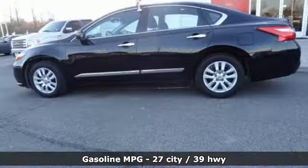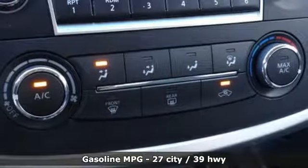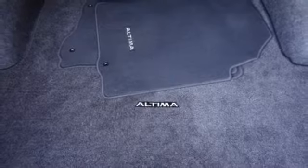Voice activation. Remote engine start. Manual tilting steering column. Wireless phone connectivity. Manual telescoping steering column. Inline four-cylinder engine.